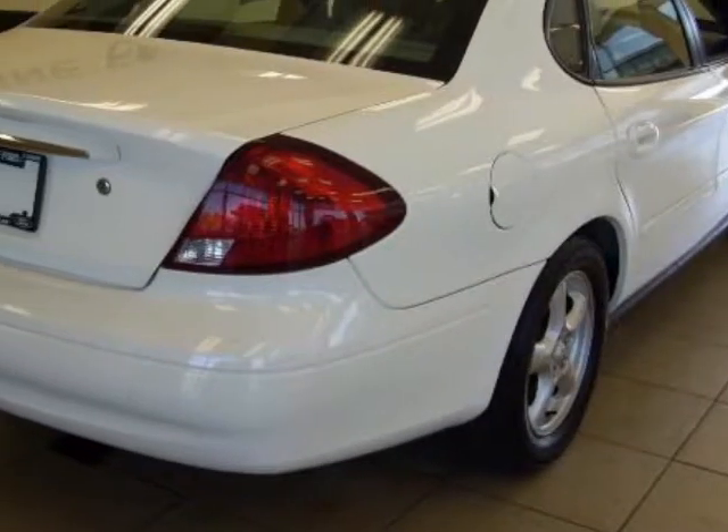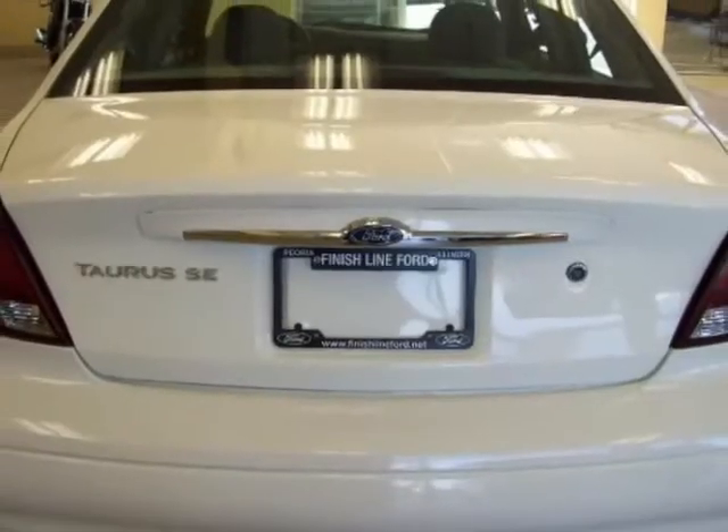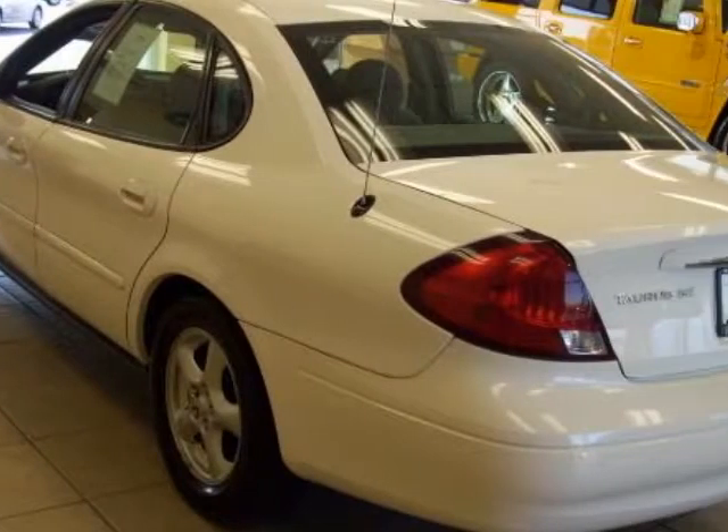Why buy a more limited vehicle when you can have this talented Taurus? New Car Test Drive said its handling, while suitably smooth and comfortable, delivers a sporting crispness that will satisfy even the aspiring Formula One driver in the family.